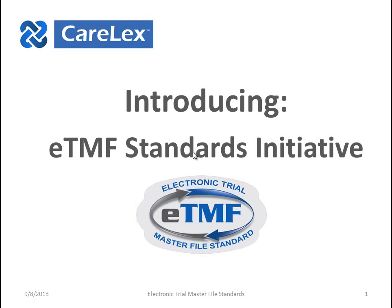Introducing the ETMF Standards Initiative. Let's take a look at what it is and why it's important in clinical trial regulatory document management efforts.